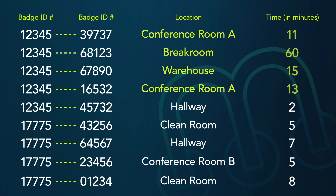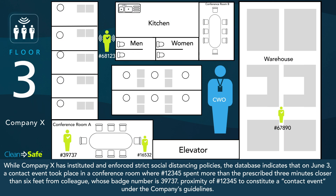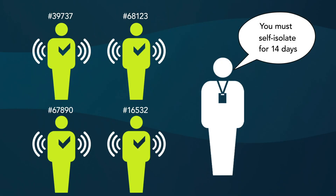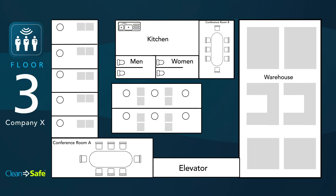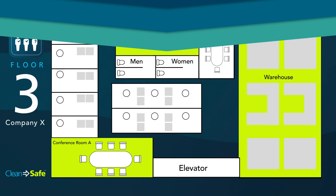This search identifies four such events in conference room A, a break room, and the warehouse. In conference room A, a co-worker, badge number 39737, was exposed. Once the chief wellness officer realizes four employees have been exposed, their badge numbers are matched with names, and they are told to self-quarantine for 14 days. The data also indicates which rooms affected people occupied, and these rooms, and only these rooms, are designated for disinfection and deep cleaning, minimizing disruption.